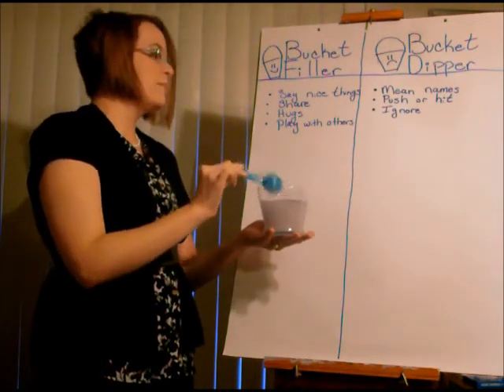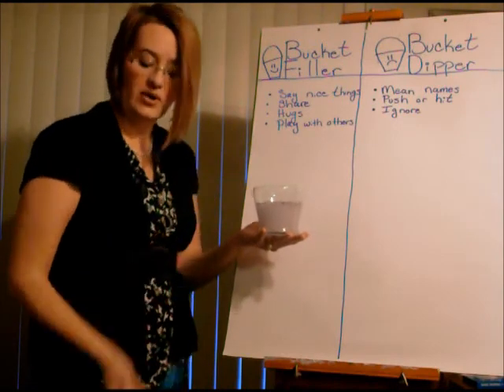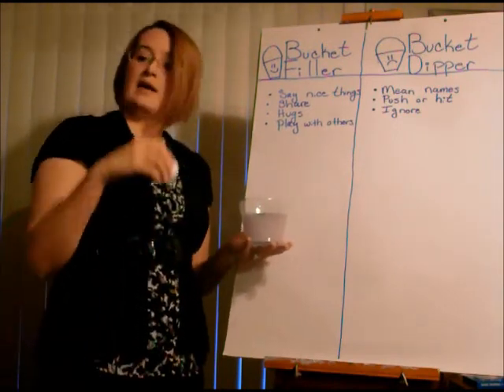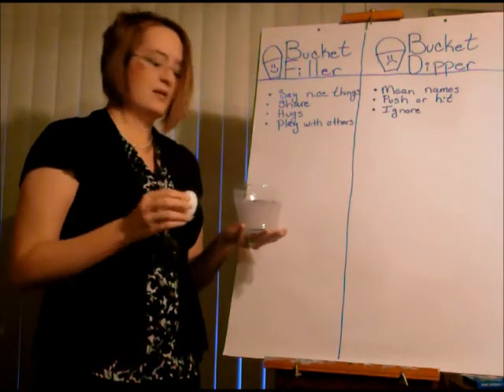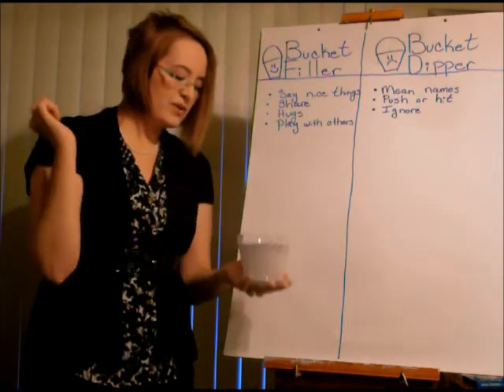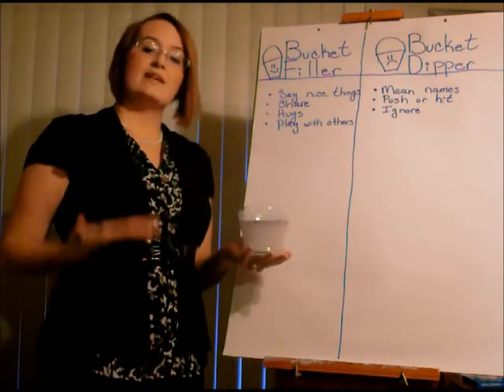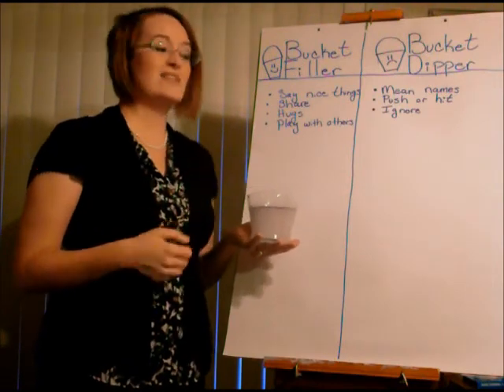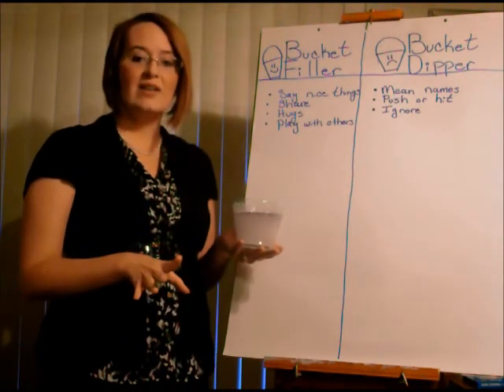What do you think is going to happen when I put our friend into a bucket that's full? Who has a good prediction? He might float! He floated right to the top — because happiness builds us up. Sometimes people who are happy say they're light as a feather, walking on clouds.